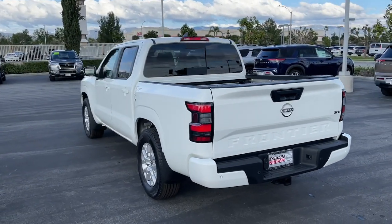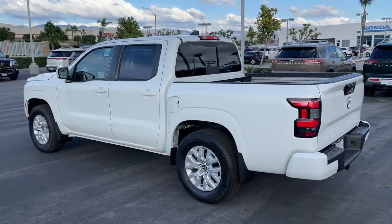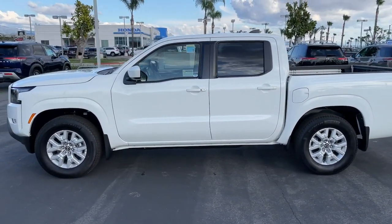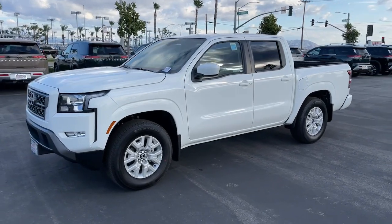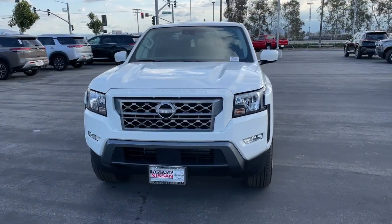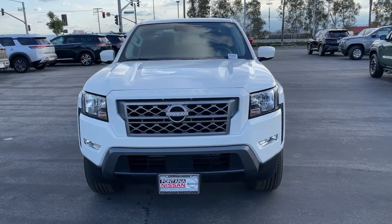These are just some of the great options this vehicle comes with: Apple CarPlay and/or Android Auto, keyless entry, lane-keeping assist, premium sound system, fog lamps, heated mirrors, satellite radio, remote engine start, bed liner, and aluminum wheels.